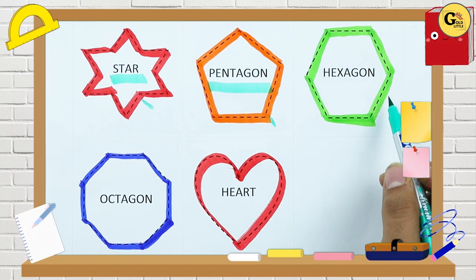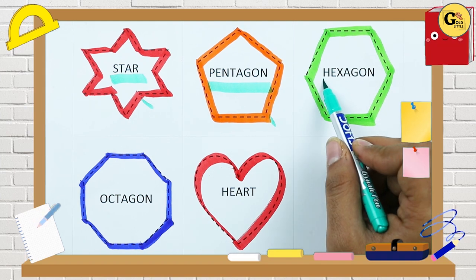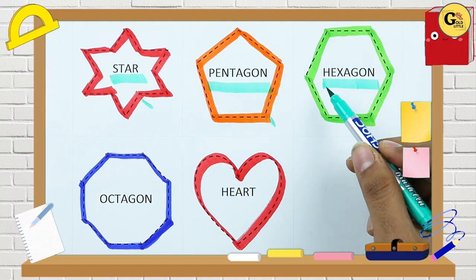Which color is this? Green. Right. And which shape? Hexagon. H-E-X-A-G-O-N. It's a hexagon.